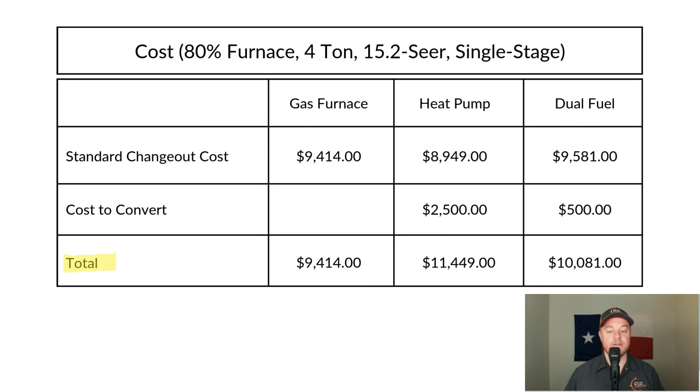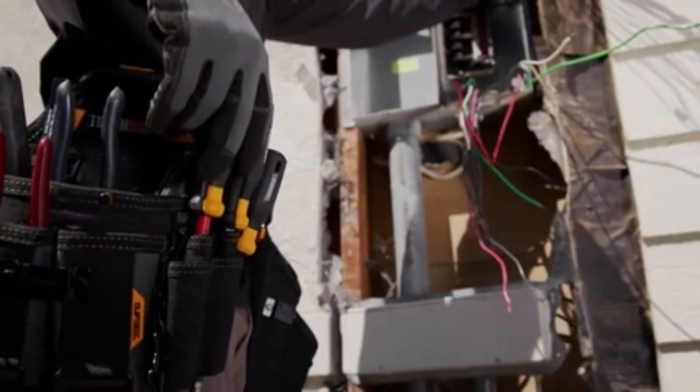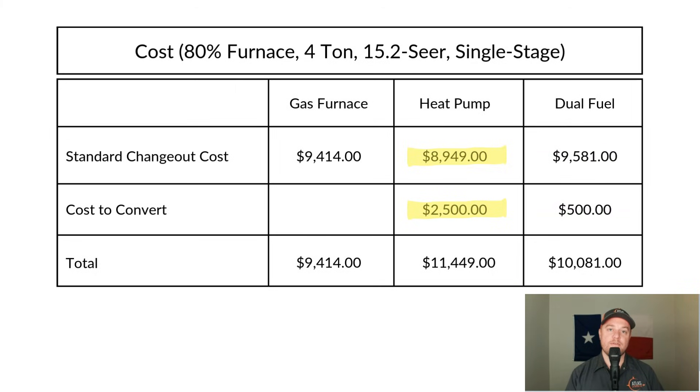The pricing shown is for 410A equipment — the new R-454B equipment is about to come out and will cost a little more, so you may want to reference the website for current pricing. The cost to change out a gas system is $9,014 — no modifications needed since it's a like-for-like system. The cost to change out a heat pump system is $8,949. However, conversions from a gas system to a heat pump require modifications. The most costly is running new electrical, which runs about $2,000. The furnace currently runs off 120 volts, but the emergency heat kits need 208 volts, requiring new breakers and wiring. Another $500 covers low voltage wire, capping the flue pipe, and miscellaneous items.